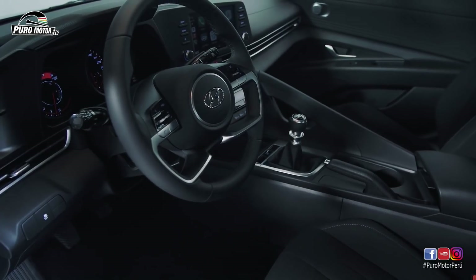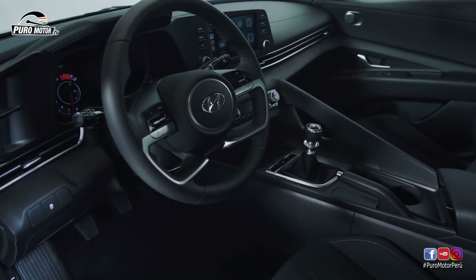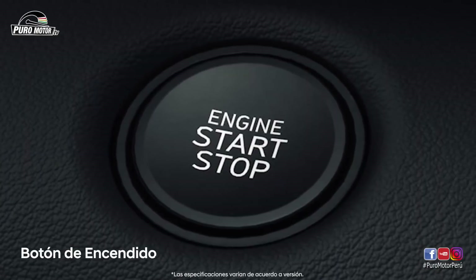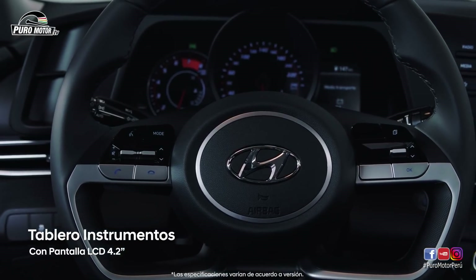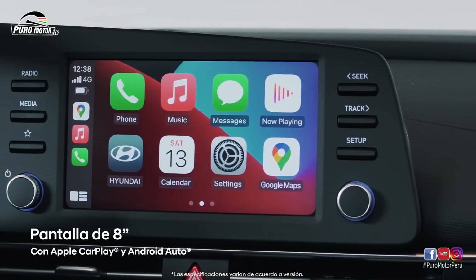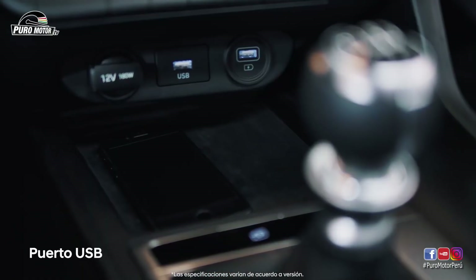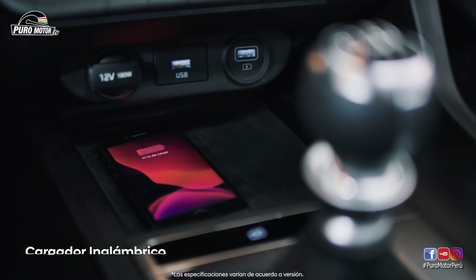Si te gustó el exterior, el interior te hará sentir como todo un piloto. En el interior podemos ver un diseño bastante futurista, con botón de encendido, tablero de instrumentos con pantalla LCD de 4.2 pulgadas y una pantalla táctil de 8 pulgadas con Apple CarPlay y Android Auto. Además, un puerto de carga USB y un cargador inalámbrico para estar conectados en todo momento.